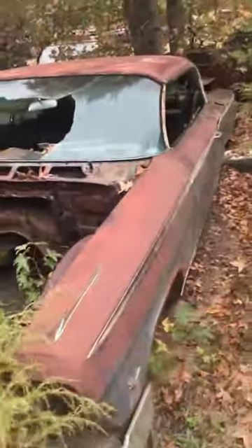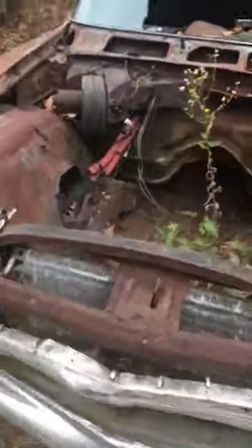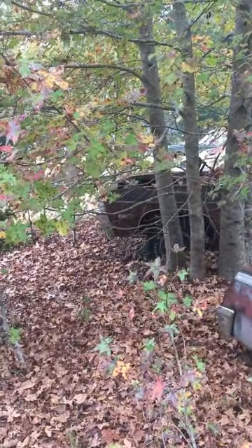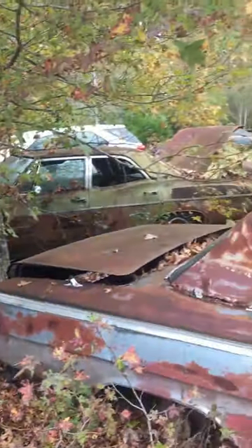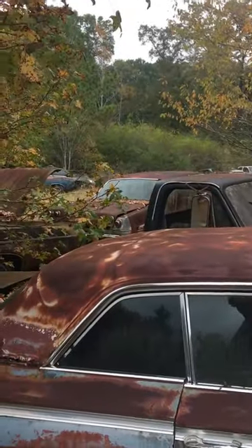No guts. It needs probably almost everything, though. I would assume he's got titles with some of this stuff. There's like a 69 Chevy full-size. That is a 65 back there, and that's an Impala.